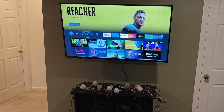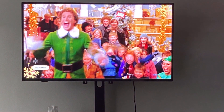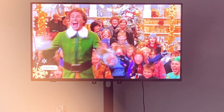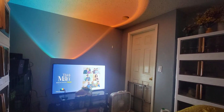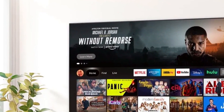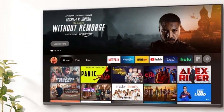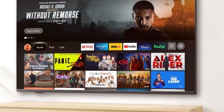Usability is a strong point for the NS50F301NA24. With Fire TV integration, it offers a smooth and user-friendly experience. Accessing your favourite apps and content is a breeze. The included remote control is straightforward and easy to navigate. Picture quality on this TV is surprisingly good for the price. The 4K resolution delivers sharp images and the HDR support adds depth to colours and contrast. However, don't expect the same level of performance as higher-end models.